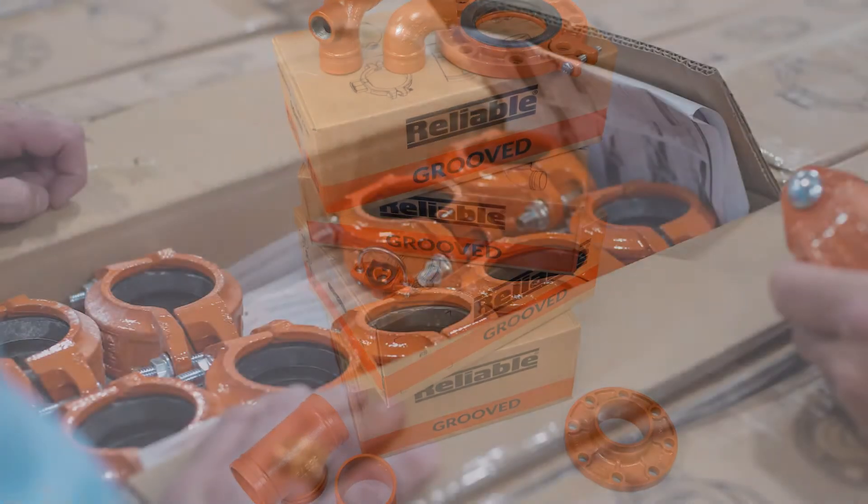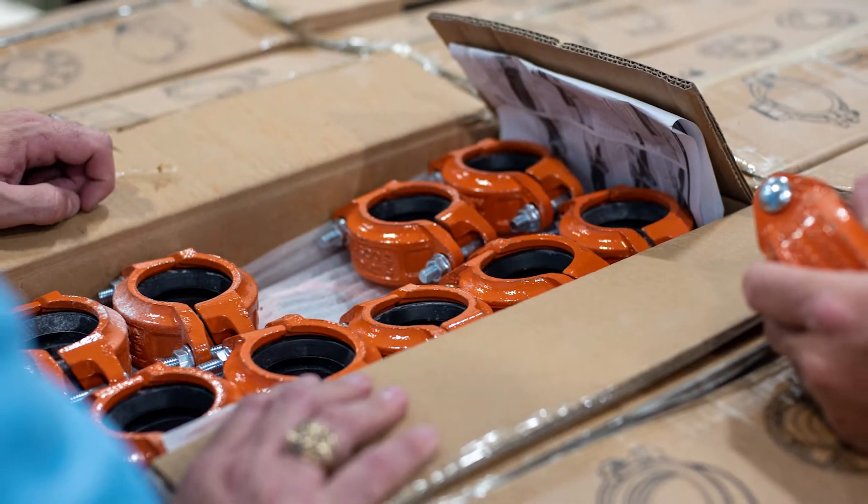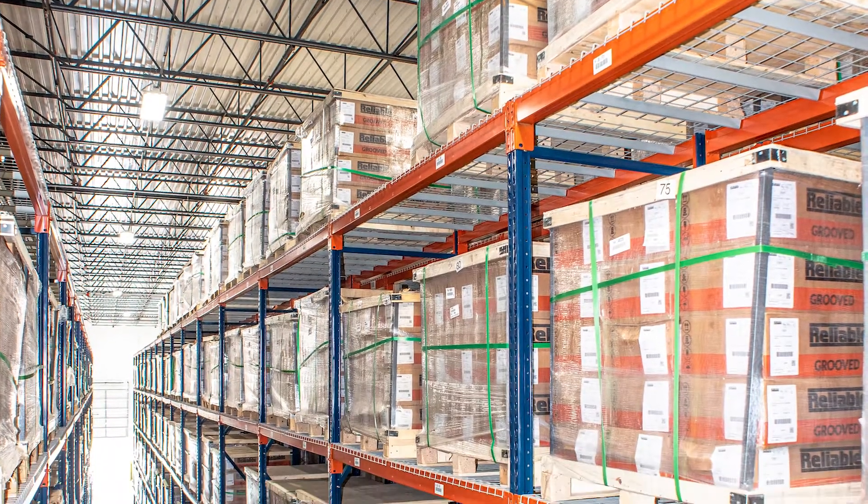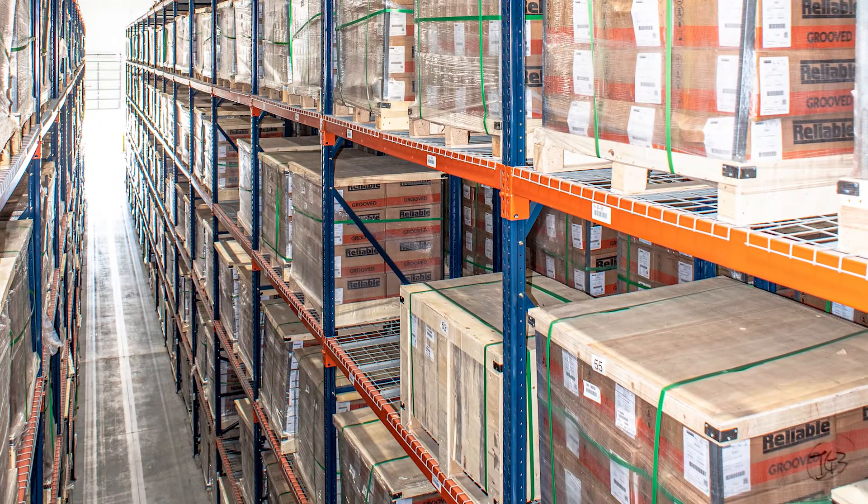The thing that makes it most exciting for us is that we brought in a complete and total package line here — the Reliable grooved product line. Over a year's worth of supply in the warehouse that we have here in Dallas, Texas.